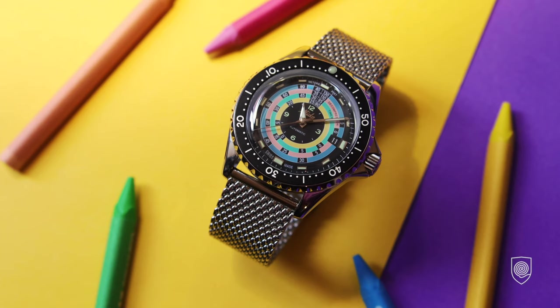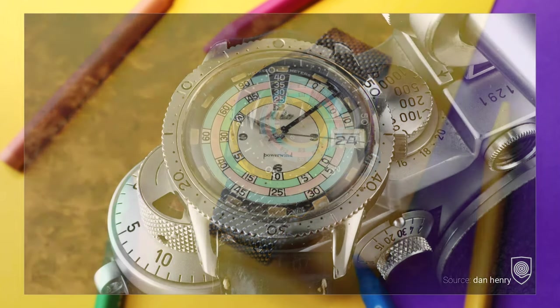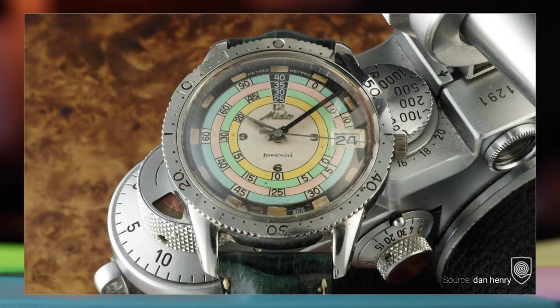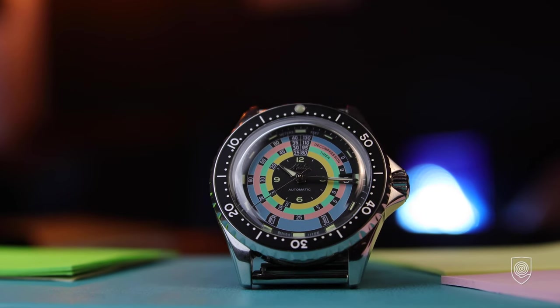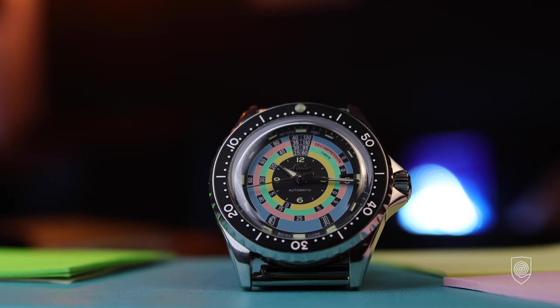The decompression chart allowed divers to know how long they need to decompress before reaching the surface. I have no idea how the watch was welcomed back in the day, but nowadays the watch is hunted by collectors — a good condition one can be sold for the price of a Daytona. Still, a promise is a promise: after the overall presentation of our 2020 release, I will show you how the decompression timer really works. It took me a few hours to figure it out, plus some insights compared to the Ocean Star Tribute, so stay tuned.